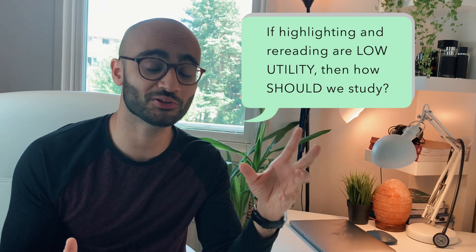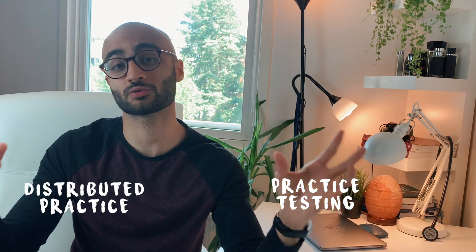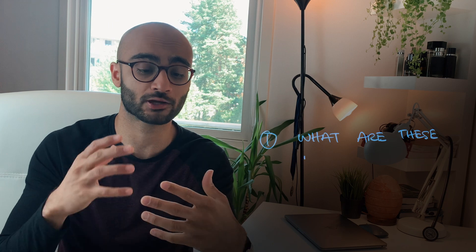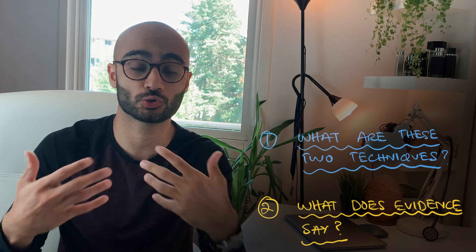In the last video I talked about how highlighting and rereading are not only the two most widely used techniques for studying amongst students around the globe, but also how various studies have shown that these two techniques are actually the least efficient ones. The question that now arises is: if the two most widely used techniques are not efficient, then what exactly are we supposed to do? Practice testing and distributed practice are, according to evidence, the two most rewarding strategies for studying.